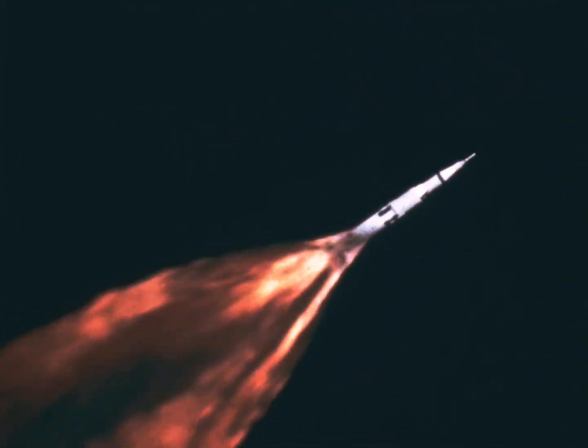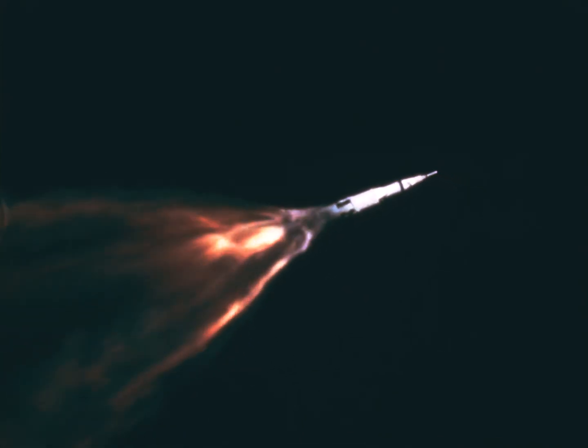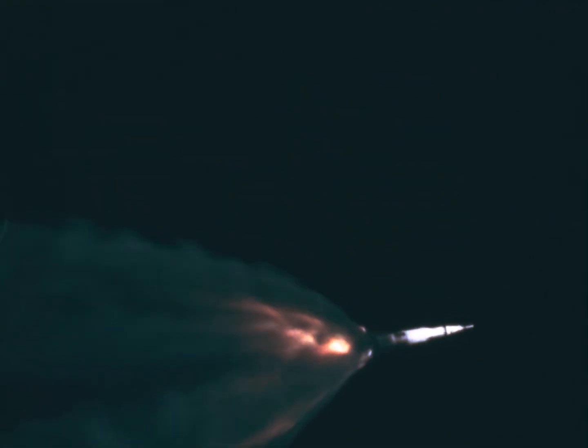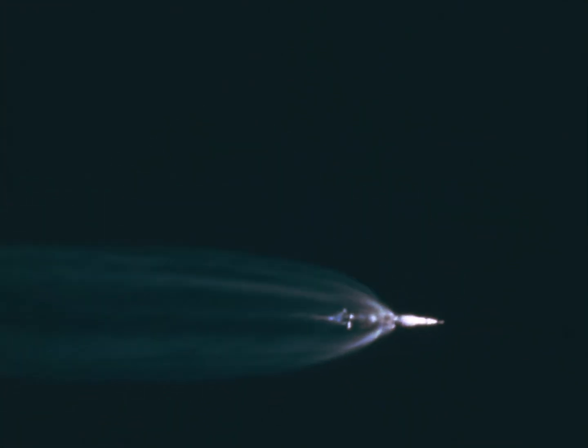Mark 2 minutes. Flight Director Cliff Charlesworth now polling members of this flight control team as to our status for staging. And we're standing by. Center engine has shut down. Our four outboard engines have shut down. Booster engineer reports ignition on our second stage. Our first stage will be falling away shortly — now it's day's work done. Again, the greatest weight lifting effort ever. Mark 2 minutes 50 seconds — 40 nautical miles in altitude, 70 nautical miles downrange. Our interstage has separated.